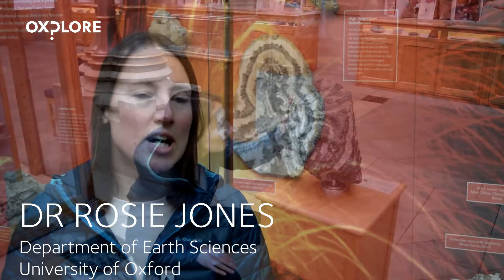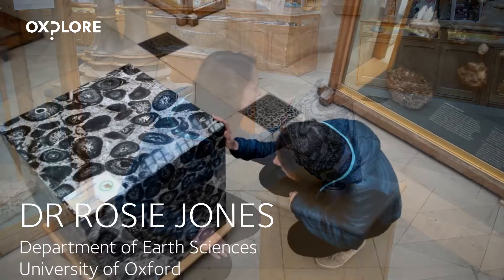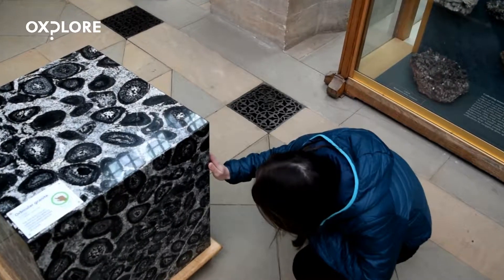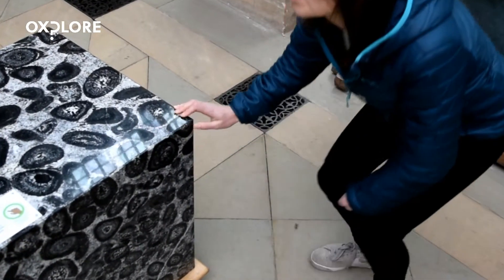I became interested in geology through my granddad. He had a geology degree, and when I was a child he lived down on the Devon and Dorset coast and he used to take me fossil hunting along the Jurassic coast there.